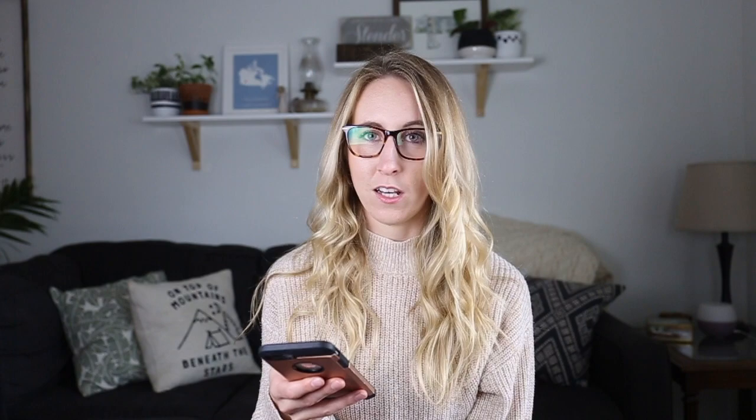I obviously have one text message and I'm pretty good about at least reading my texts. At the bottom I just have the phone, iMessage, Google Maps, and my camera — things I use all the time. I really like to have my front page plain with no apps on it, and then on the second page I have all the apps I use pretty much every single day.